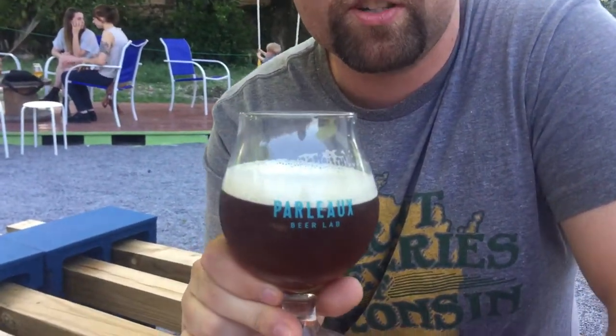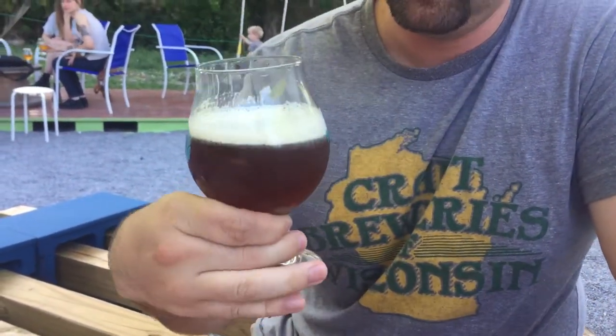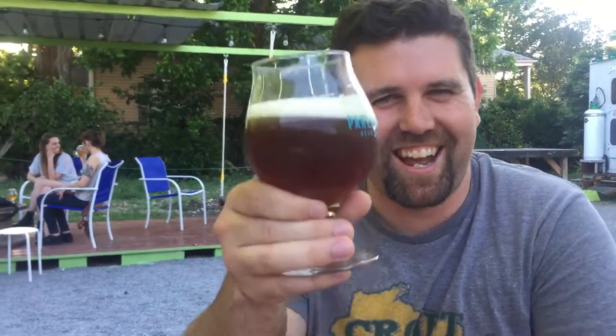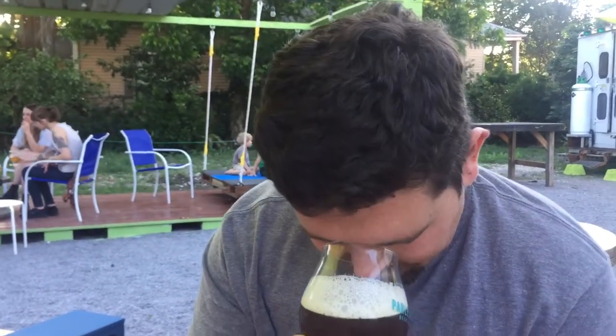I have here in my glass the Stolen Copper, which is six point two percent alcohol by volume. They call it a hot amber ale — something like that. We're gonna go with that. It's on nitro, which is pretty awesome. So here we go, get a little bit of that malt.